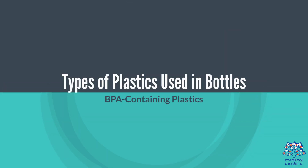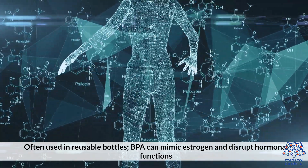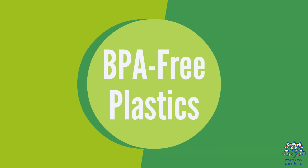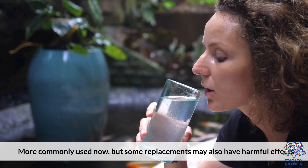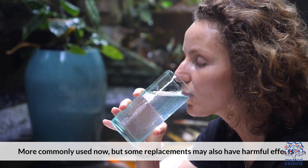Regarding the types of plastics used in bottles: BPA-containing plastics, often used in reusable bottles, can mimic estrogen and disrupt hormonal functions. BPA-free plastics are more commonly used now, but some replacements may also have harmful effects.